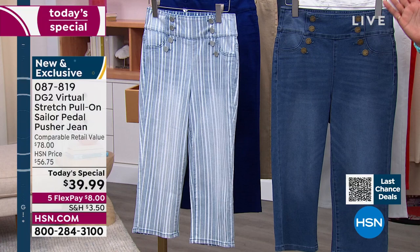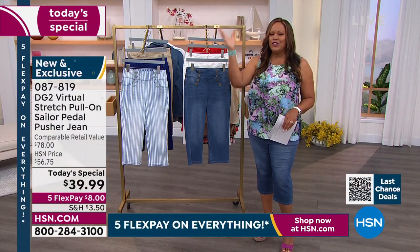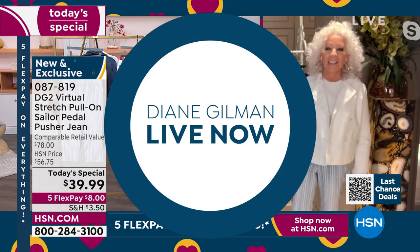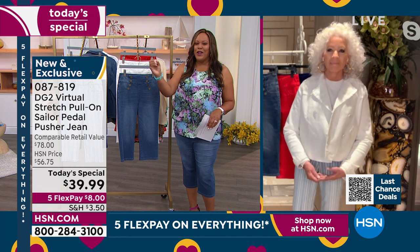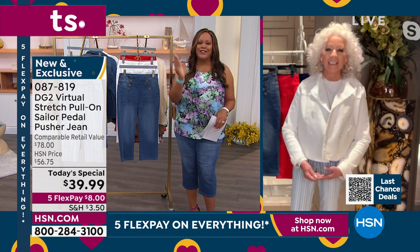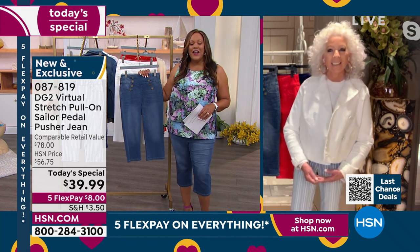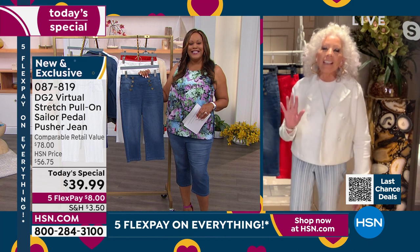Diane Gilman is back and she is ready to go — the stylist to the stars. More than 17 million jeans sold by this phenomenal woman. I love that she's styled some great rockers that you know by name. We are in good hands. Diane, I have missed you. Welcome back, my friend. You look fabulous.